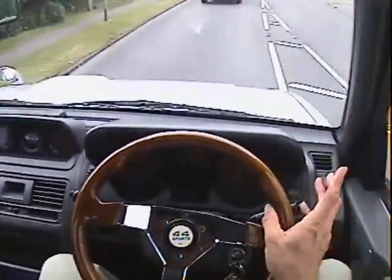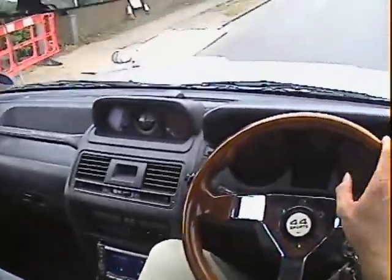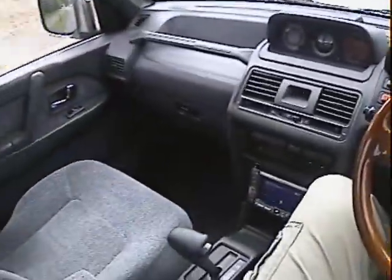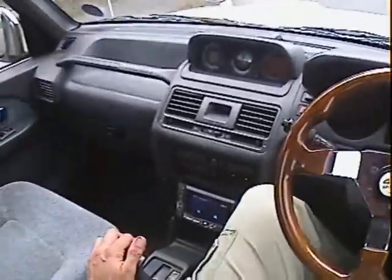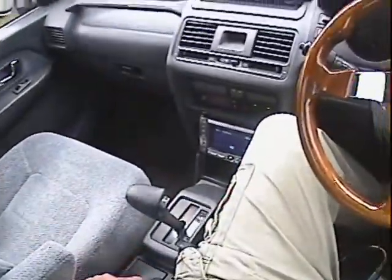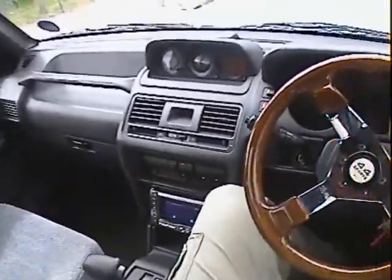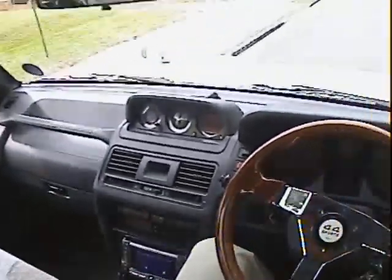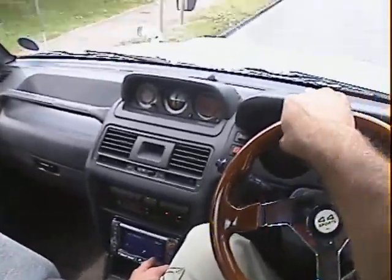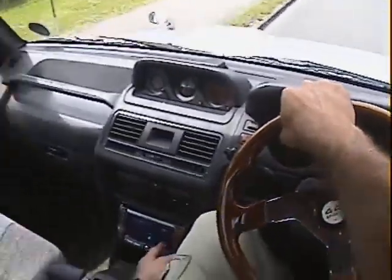Internal specification — it's basically as these 2.8 long wheelbase models always are. You've got seven seats in this one, the rear-most seats fold up. Switchable automatic transmission with power mode and all that sort of stuff. Adjustable suspension, adjustable from the button just down there. This one's got a really nice radio, CD and mini-disc player with telephone connectivity — it's a Kenwood one.